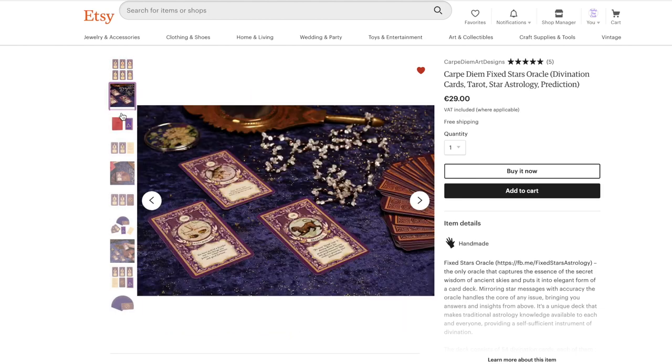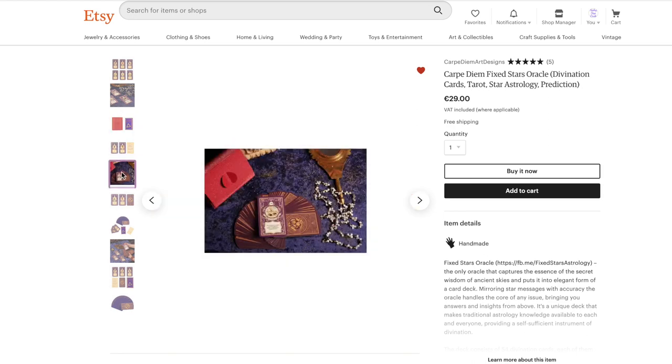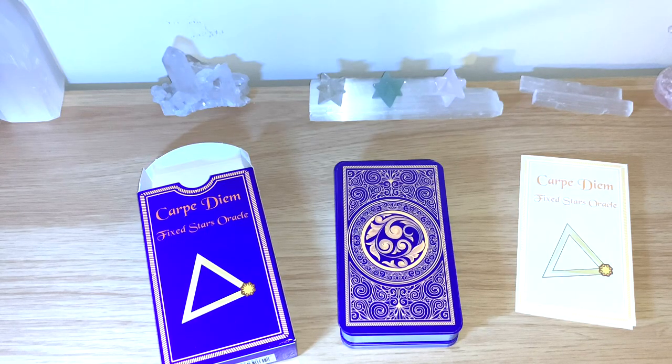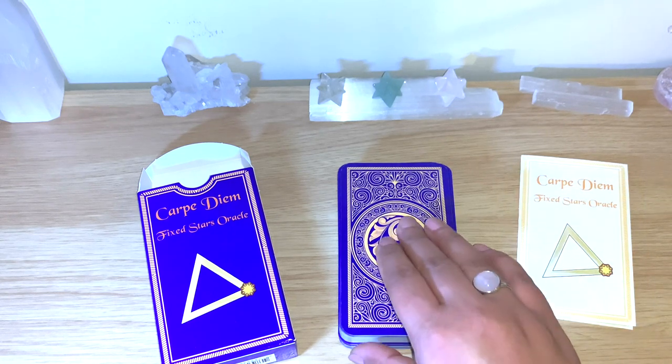You get 54 cards each featuring a fixed star and the meaning according to the traditional astrological longitude as of July 1st, 2019 — so this is very accurate. The stars were chosen based on their ability to transmit light and influence our lives. You can use this deck as an oracle, for meditation, or as a guide for any questions or areas of your life you're asking about. An antique celestial map was used to design the deck.